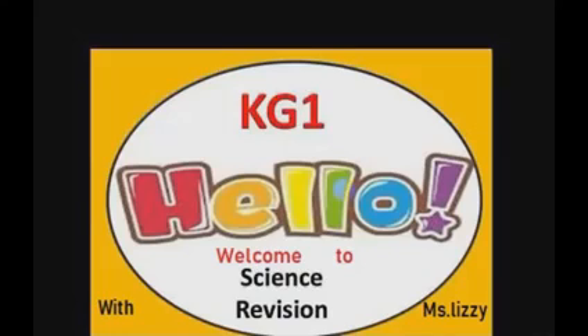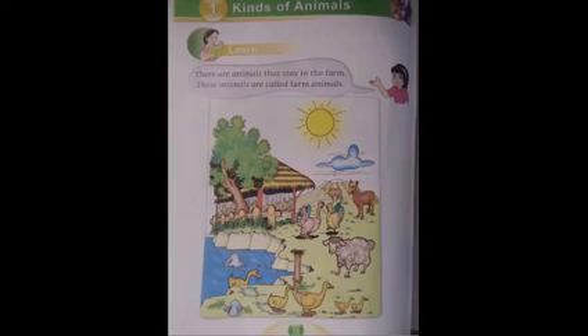Turn your science book to page 18. Here we are — kinds of animals. There are animals that stay in the farm. These animals are called farm animals. Here in the picture you can see some farm animals: we have dog, sheep, horse, cow, and hen. These are farm animals.